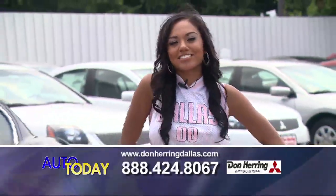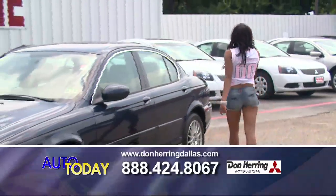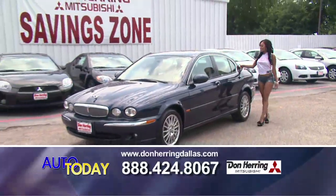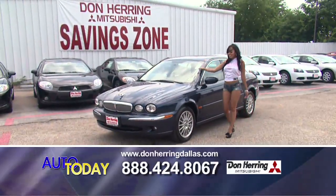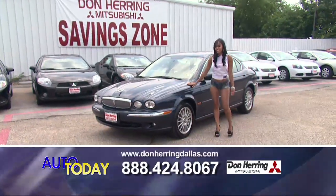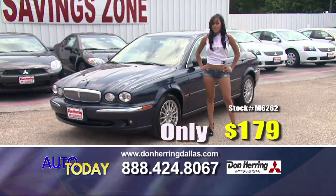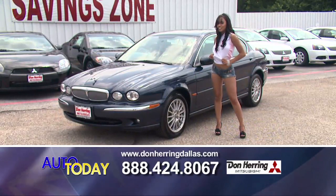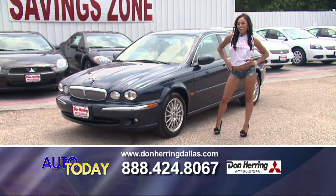Hi and welcome to the Saving Zone. Let's check out my hot deal of the week. This is an '07 Jaguar X-Type — it has leather seats, low mileage, a great sunroof, and check out these wheels. A true touch of class. With no cash down it's only $179. When you come in and buy a car this weekend, you get to take home one of these cool Maverick jerseys. Be sure to watch next week for my next hot deal. Back to you, Allen and Johnny.